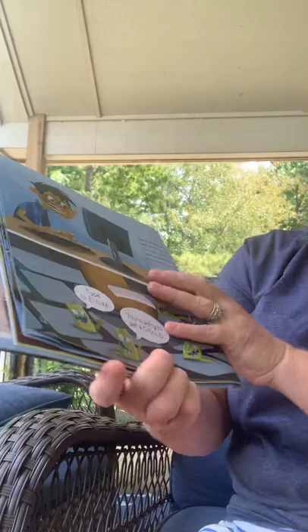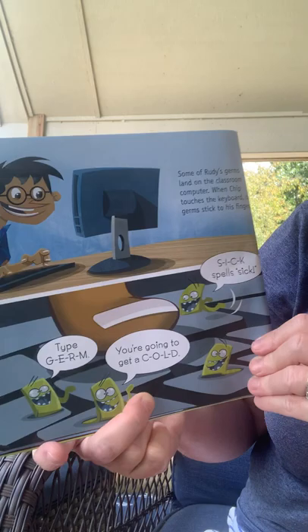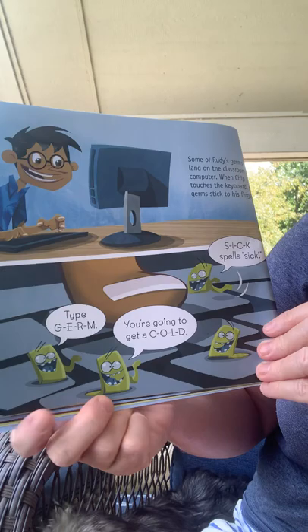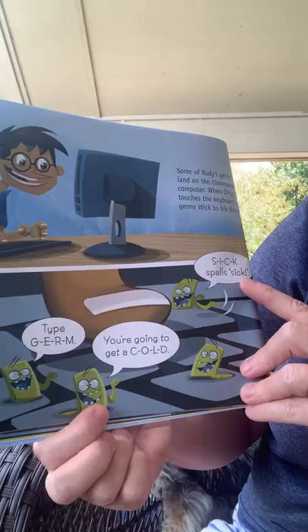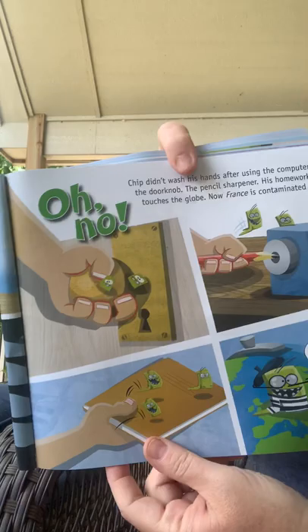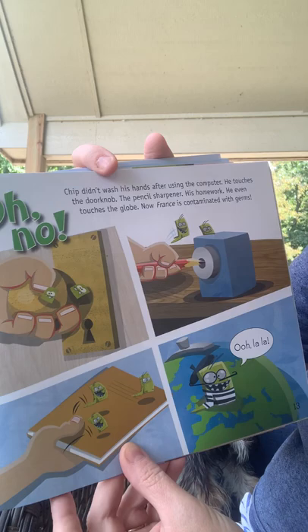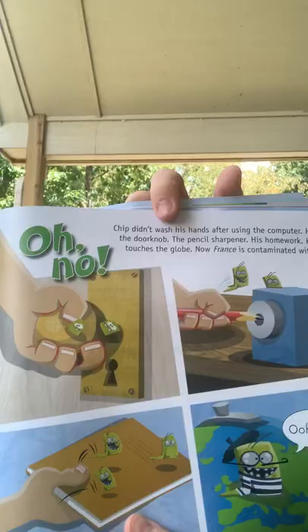Some of Rudy's germs land on the classroom computer. When Chip touches the keyboard, the germs stick to his fingers. The germ is saying, 'Type G-E-R-M. You're going to get a C-O-L-D cold. S-I-C-K spells sick.' Chip didn't wash his hands after using the computer. He touches the doorknob, the pencil sharpener, his homework, and even the globe. Now France is contaminated with germs.